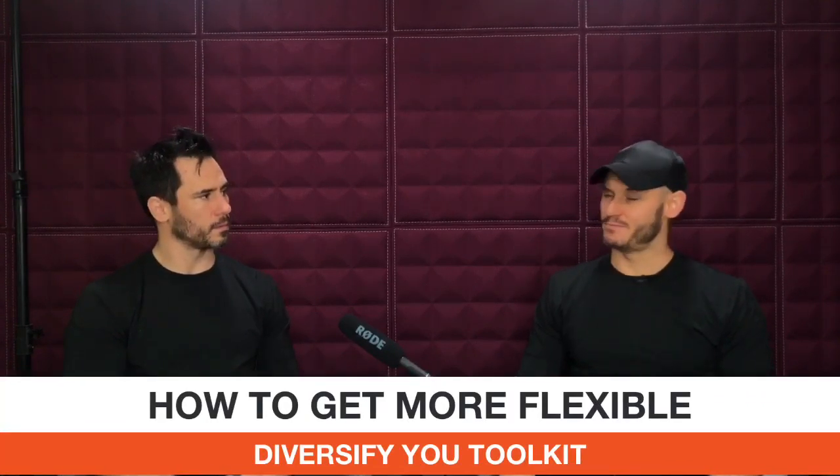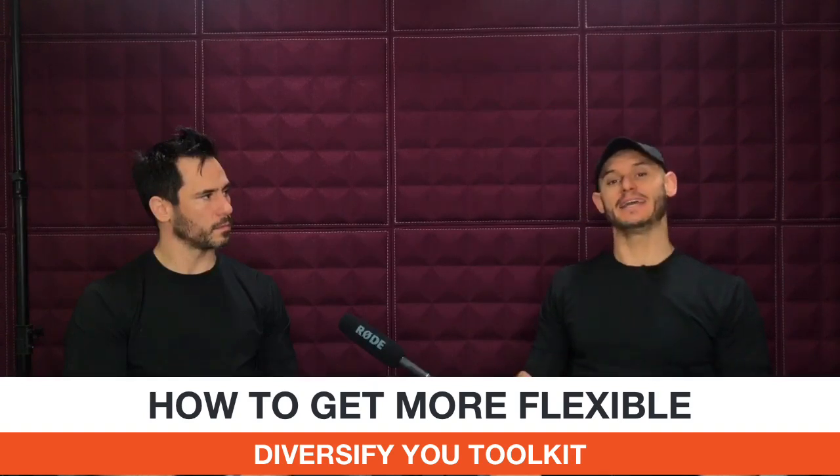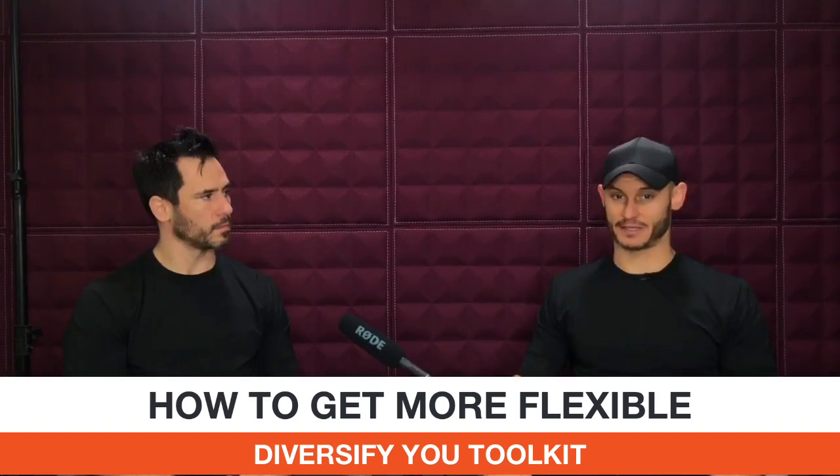We are in the middle of our seven key lessons that have caused the biggest breakthroughs in flexibility for us. We've been going through these one by one — these are taken directly from our flexibility blueprint, which is linked in the video description. It's a free resource you can download that lists all seven key principles.